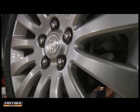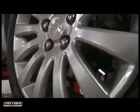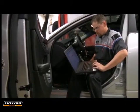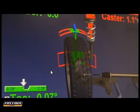Wheel alignment consists of adjusting the angles of the wheel so that they're perpendicular to the ground and parallel to each other. The main purpose of these adjustments is to maximize tire life and make sure the vehicle tracks straight and true while driving.